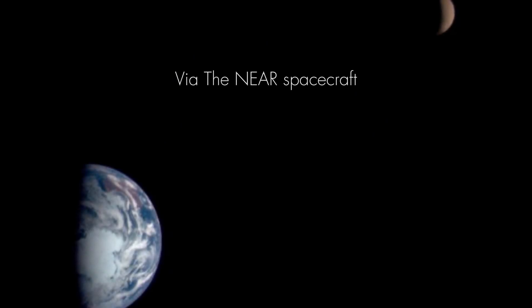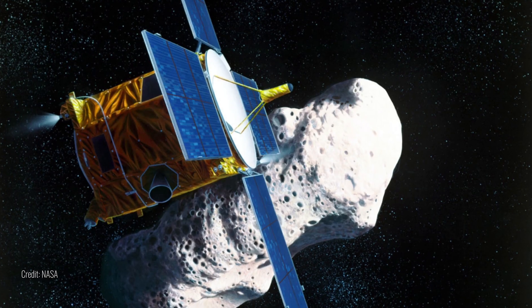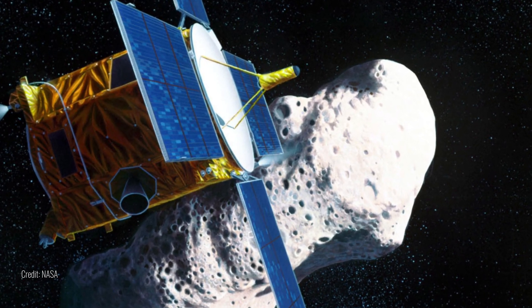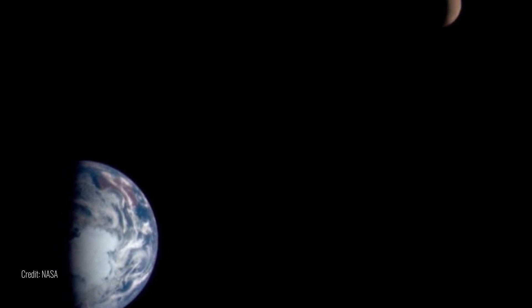And as we journey even further, we can witness a sight few have seen — our Earth and Moon together in the vastness of space, a duo in the cosmic ballet. This view was captured by the Near-Earth Asteroid Rendezvous spacecraft on January 23, 1998, from a distance of 250,000 miles, approximately the same as the distance between the two bodies.